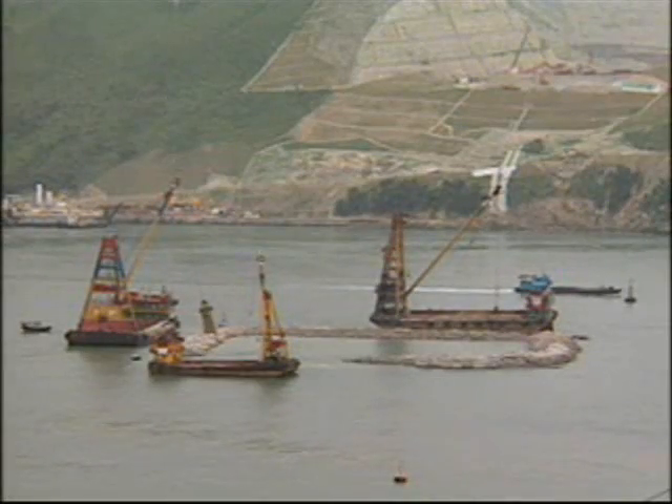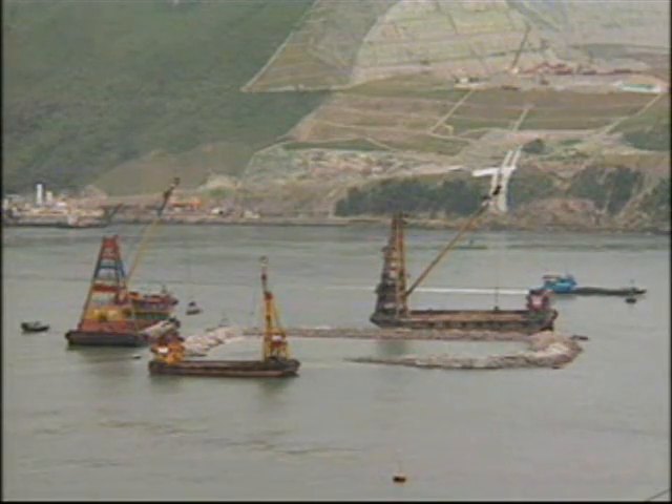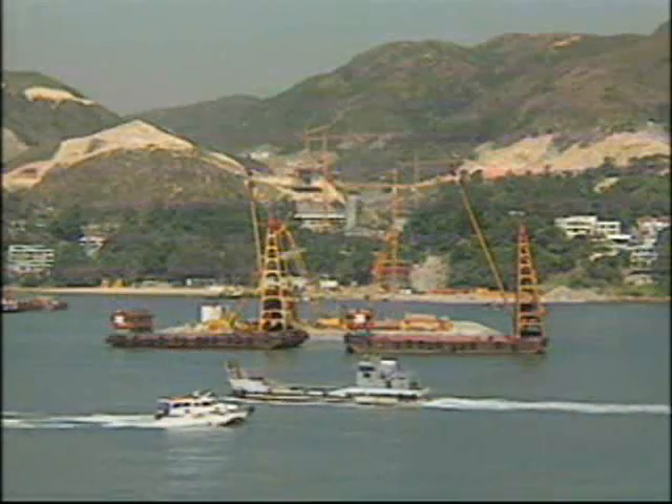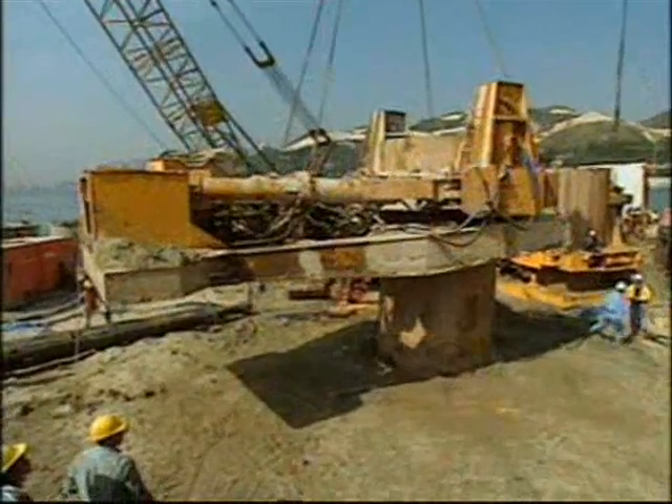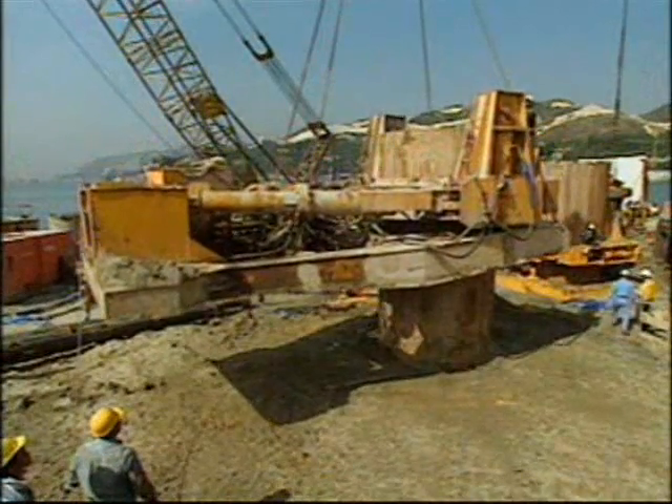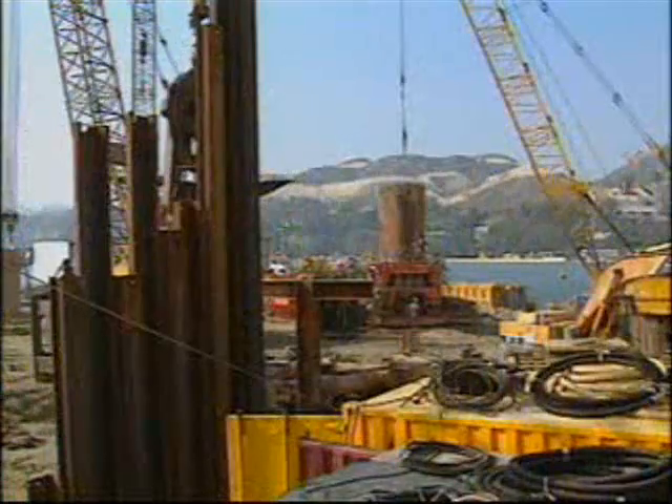After completion, the island provided protection against potential ship impact and lateral stability to the tower foundation, while acting as a working area for the piling operation and construction of the pile cap.